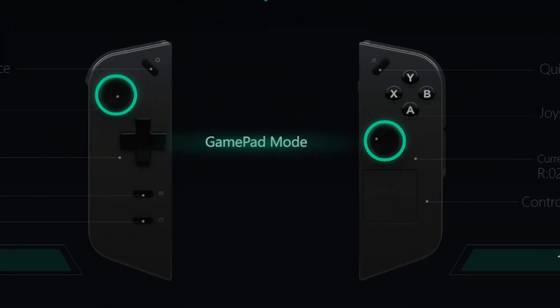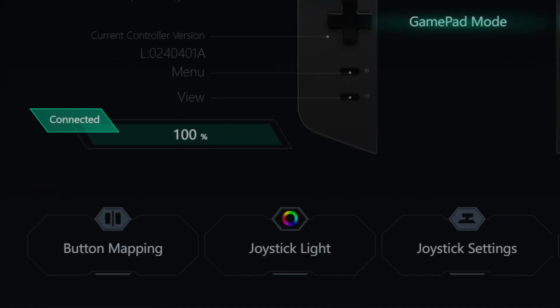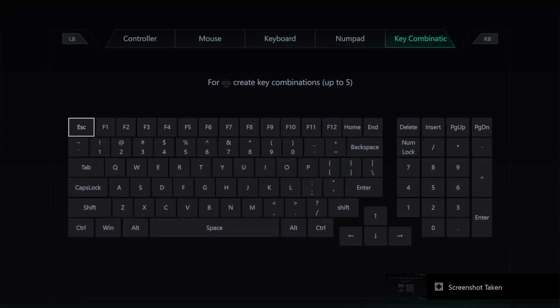Moving on to controllers, you get a look at the controllers with their shortcuts, the mode they're on, and battery percentages. Under the menus you get button mapping, which allows you to remap your buttons. The remap options give you a wide selection of tools from controller, mouse, keyboard, number pads, and key combinations. When you're playing games that are not controller supported, this makes them controller supported and lets you customize it to your enjoyment.